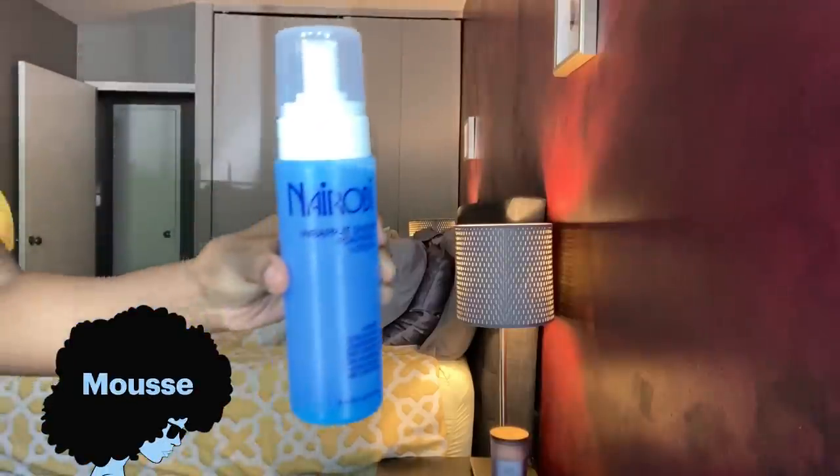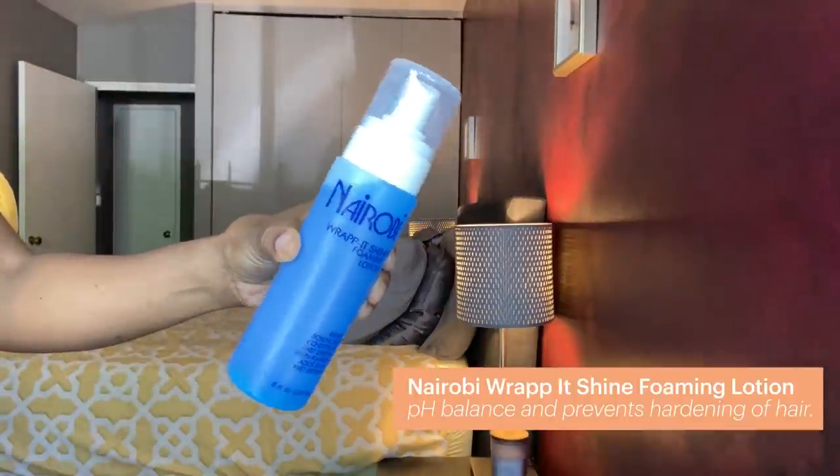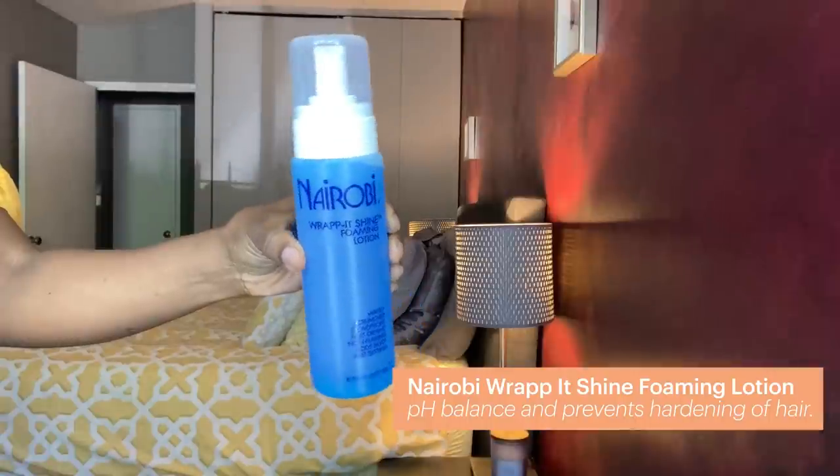This is the final step of my braiding process. I'm going to use the Nairobi Rapid Shine Foaming Lotion and spray it right on top of my braids. This is just going to lay any extra flyaways down and really seal in this look — it's going to be nice and sleek. I know it looks a little white right now but it's going to dry on its own.